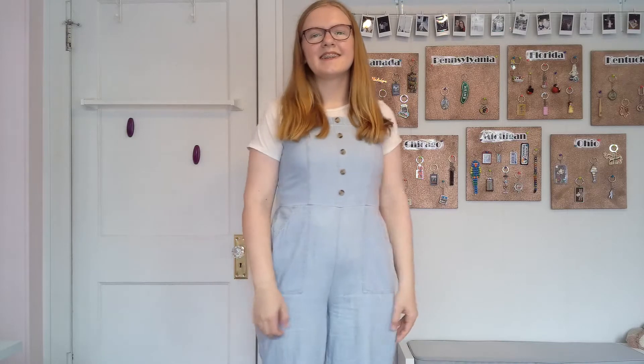For this next outfit, I used the same white undershirt as before, but this time I paired it with a denim jumpsuit from Old Navy. For the next outfit, I wore a blue daisy paws t-shirt tucked into some tan tie-waisted shorts.